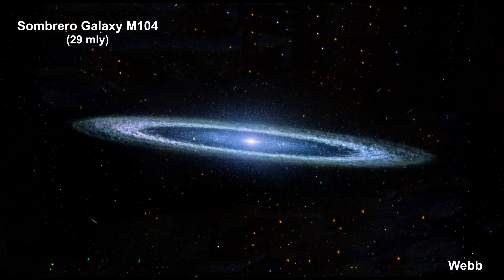Here is the image from Webb, taken in 2024. It reveals the smooth inner disk of the galaxy. The mid-infrared light highlights the gas and dust that are part of star formation taking place within the Sombrero's outer disk. Embedded in the bright core is a smaller disk that's tilted relative to the large outer disk.